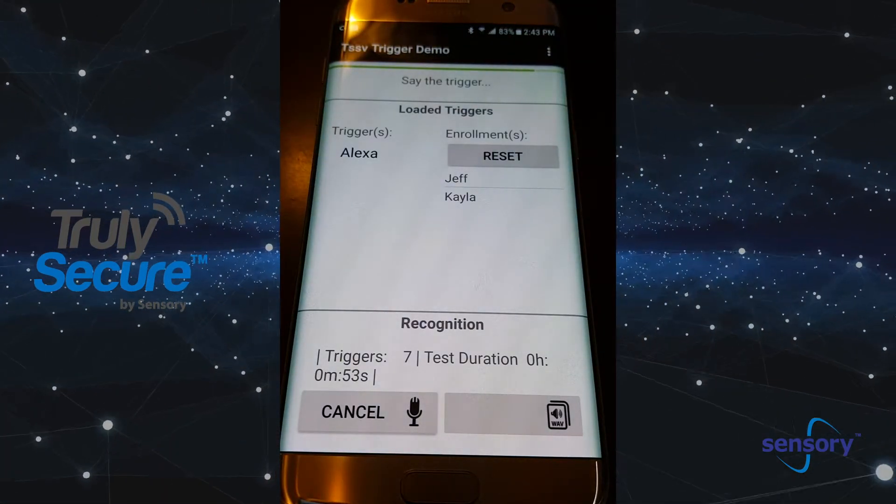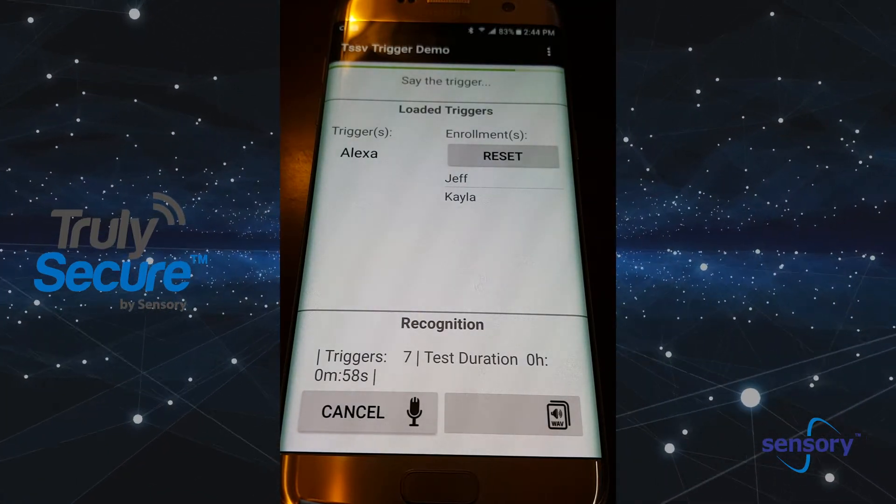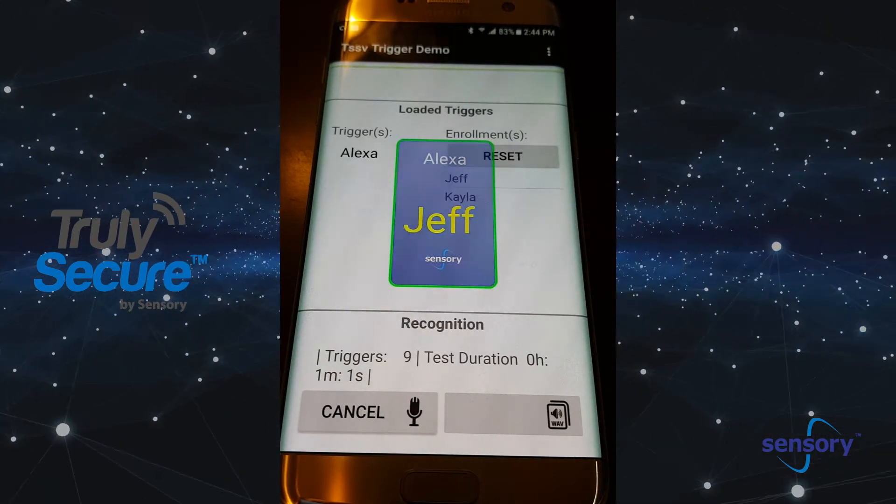And so we'll continue to adapt to both of our voices. Now if another person came in and said the trigger, it would say, 'Yeah, I heard the trigger, but I don't know who that was.' Alexa. Hello, Jeff. Alexa. Hello, Kayla.